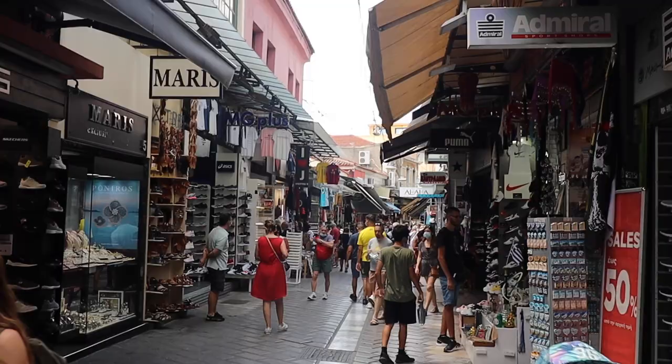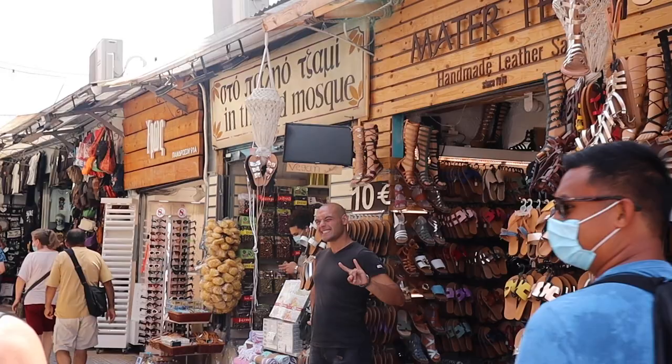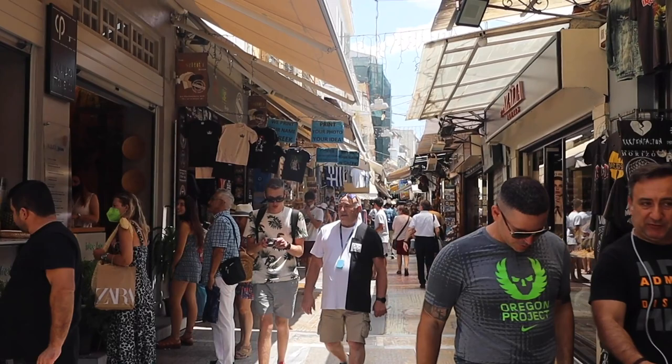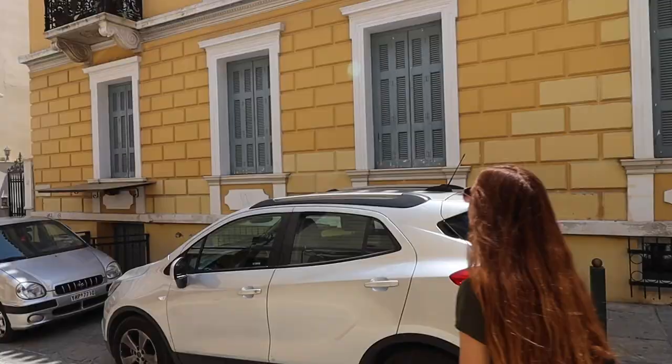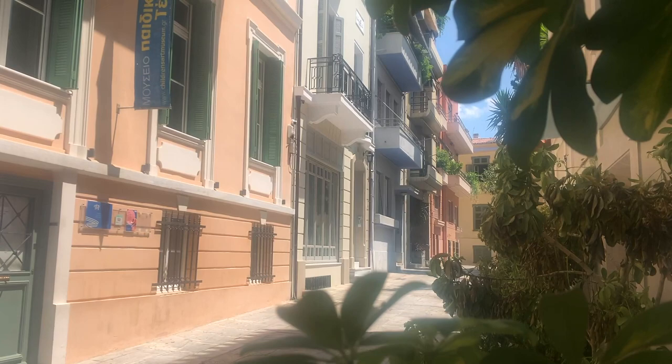There's also the Athens Flea Market, which is a good place to find cheap souvenirs. Next is the Plaka neighborhood, which might just be the most well-known neighborhood in Athens — it's also the oldest, so it has a lot of history. Last we have the Monastiraki area, which seems to be more of a shopping district.